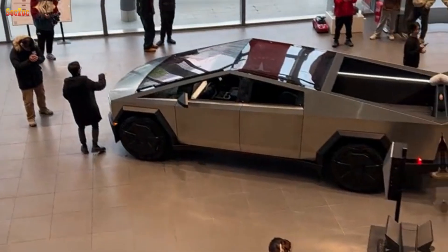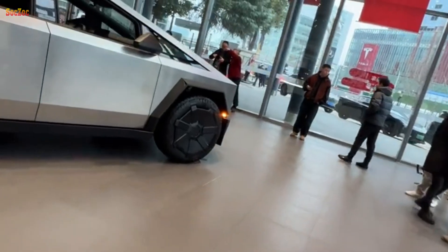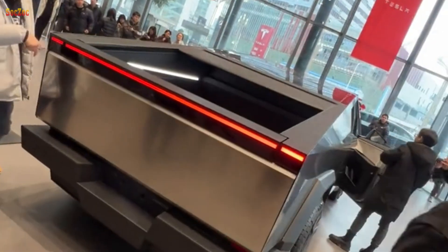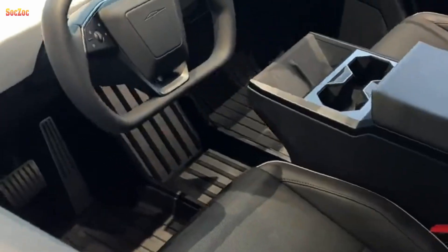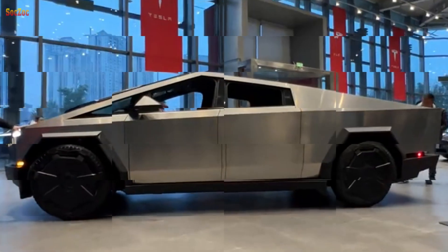In addition, Cybertruck also has many advanced safety and self-driving features. Tesla's autopilot system is integrated, providing autonomous driving capabilities in some situations. A collision warning and avoidance system is also integrated to enhance driver and passenger safety.